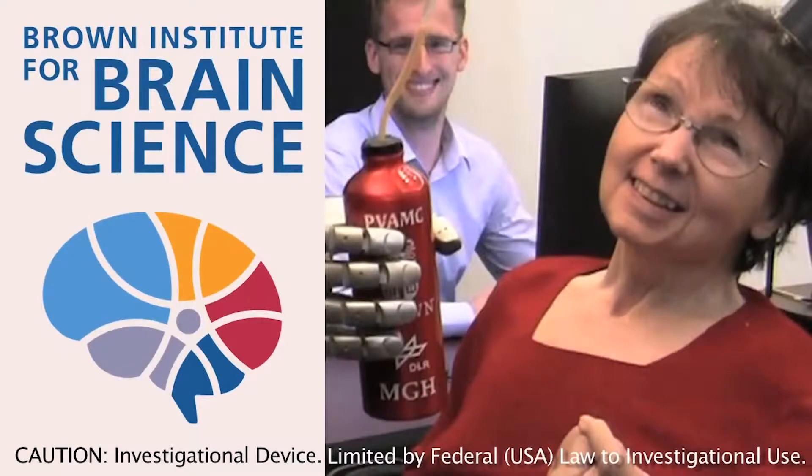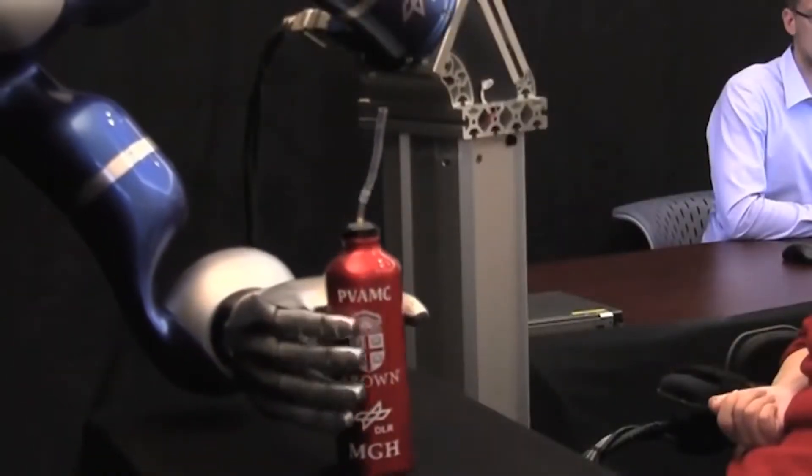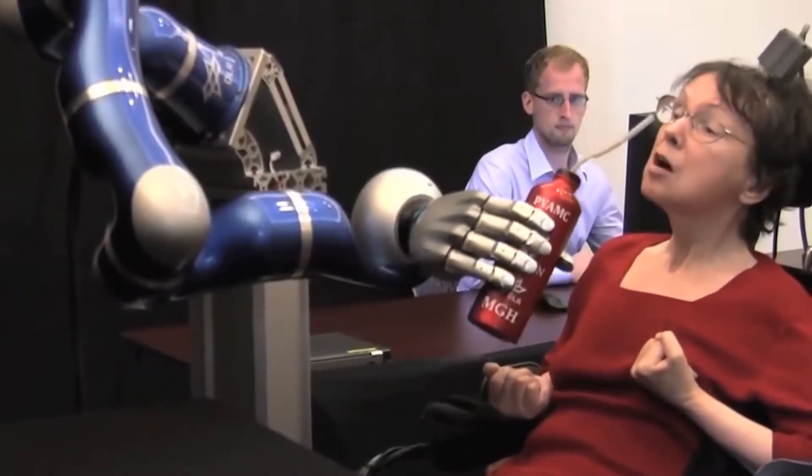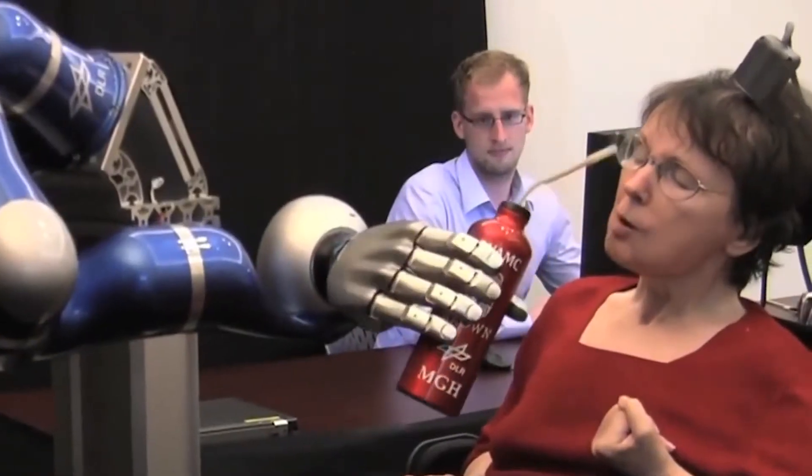Neuroprosthetic limbs add advanced brain control to robotic limbs. This clip shows Kathy Hutchinson, who has tetraplegia, using her mind to reach out with a robotic arm and grab a sip of coffee — the first time in nearly 15 years she was able to do this without help from a caretaker. This is an example of a neuroprosthetic that taps directly into the brain.